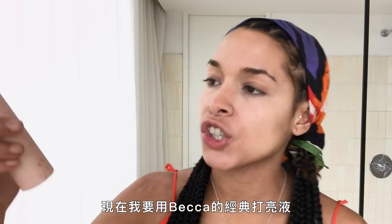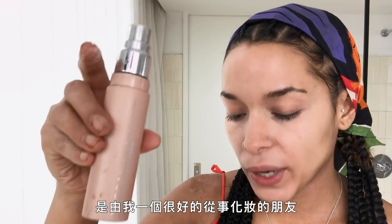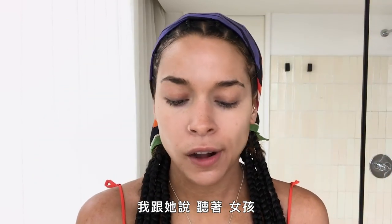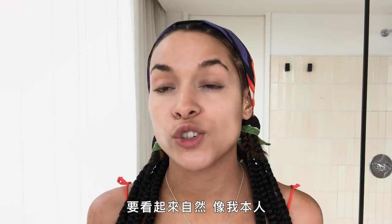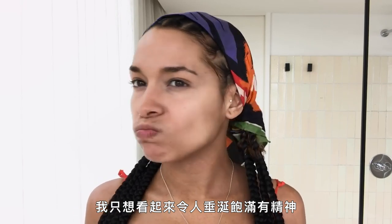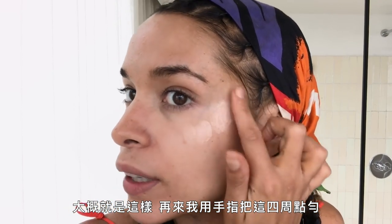Right now I'm using the Becca Shimmering Skin Perfection Liquid. It was recommended to me by a friend who does makeup. I said, I just want a nice bronzy golden glow every day — I don't want to look too done up. I like looking natural, like myself. I just want to look juicy, fertile, and fab. So I take this and come around the face.